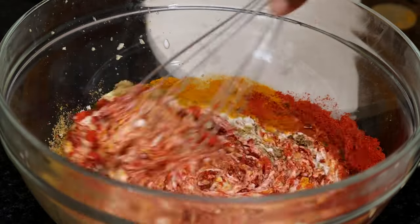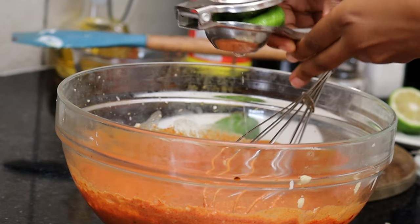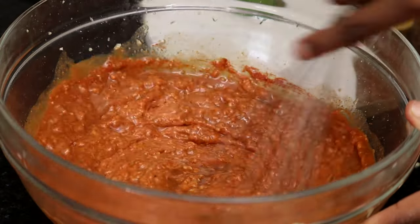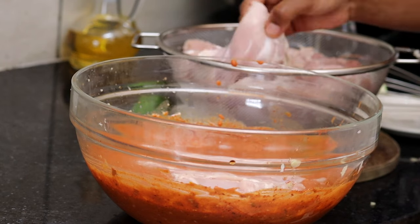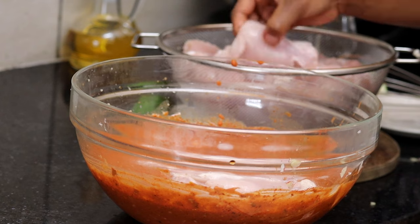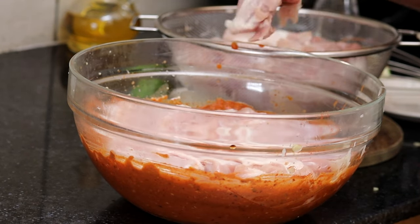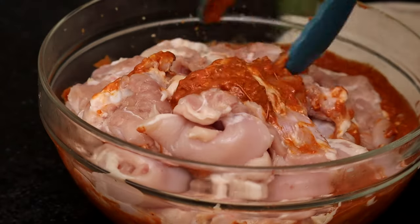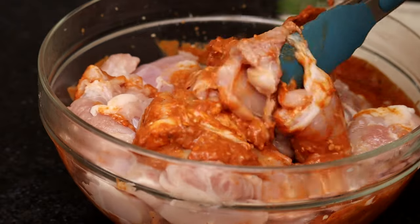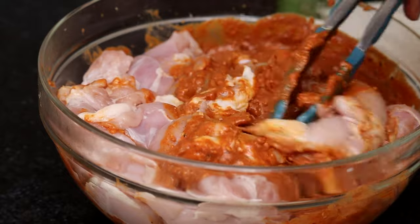I mixed all the spices together in a bowl and added them to the chicken. The chicken I'm using for this recipe is boneless thighs — I kept the fat on and removed the skin. I kept the fat on to ensure the meat would be nice and juicy, even after being in the oven for quite some time. After marinating, it was so nice and thick and juicy, and I was sure the flavors were going to be amazing because of all the spices and aromatics in the recipe.